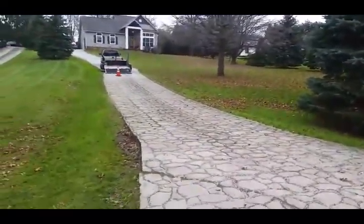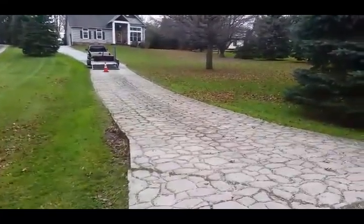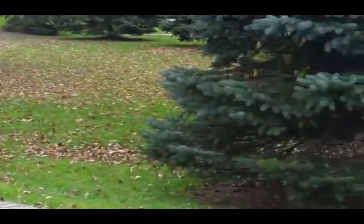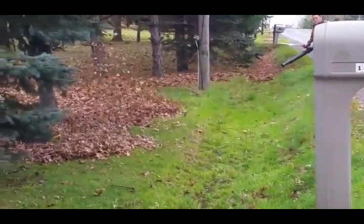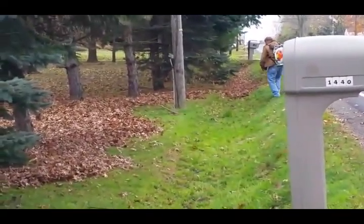Another big cleanup out here today, guys. Got my dad working with me too. My other guy wasn't feeling good.